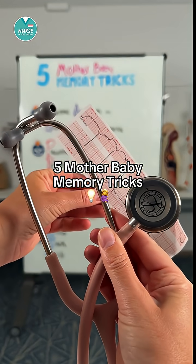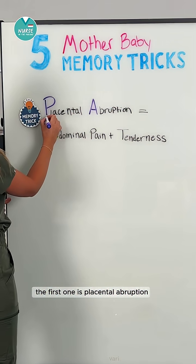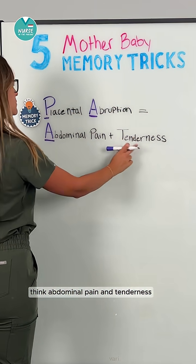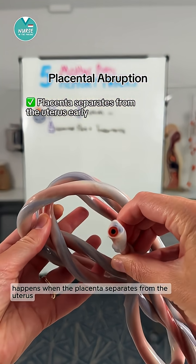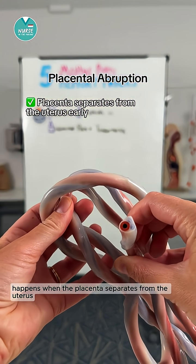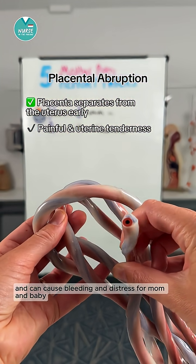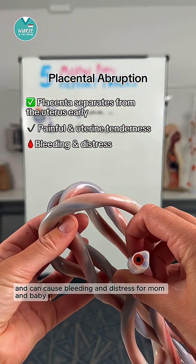Five memory tricks you need to know for your mother-baby class. The first one is placental abruption — think abdominal pain and tenderness. Placental abruption happens when the placenta separates from the uterus early. It's usually painful with uterine tenderness and can cause bleeding and distress for mom and baby.